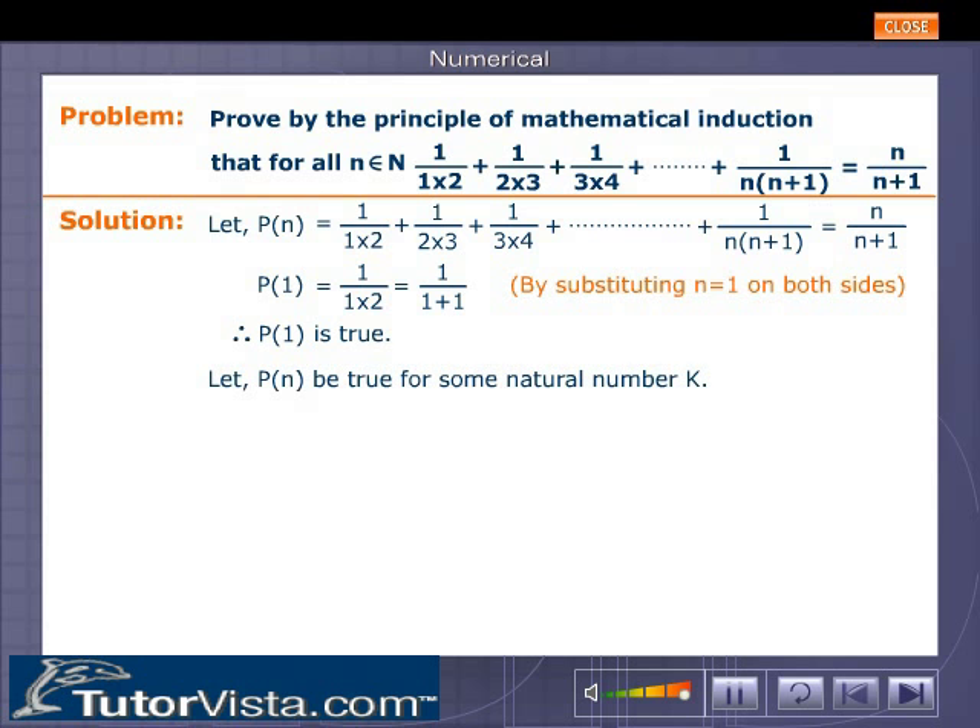Let P(n) be true for some natural number, say k. That is, P(k): 1/(1·2) + 1/(2·3) + 1/(3·4) + ... + 1/(k(k+1)) = k/(k+1).